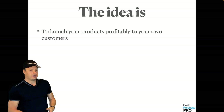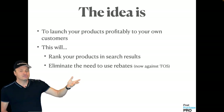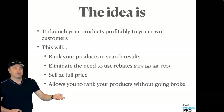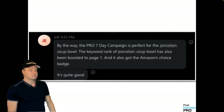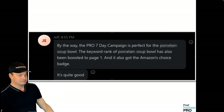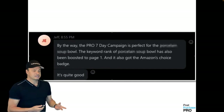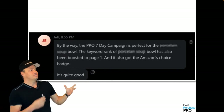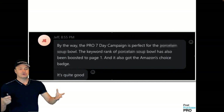You literally rip your product from the bottom of the page and drag it all the way to the top of search results for page one. This is how powerful this ranking strategy is. To launch your products profitably to your own customers, this will rank your products in search results, eliminate the need for rebates, sell at full price, and allow you to rank your products without going broke — and this is only possible with an audience and a customer list that you own. Here's recent praise we've received: a keyword rank was boosted to page one and also got Amazon's Choice badge, using email lists and a seven-day launch.